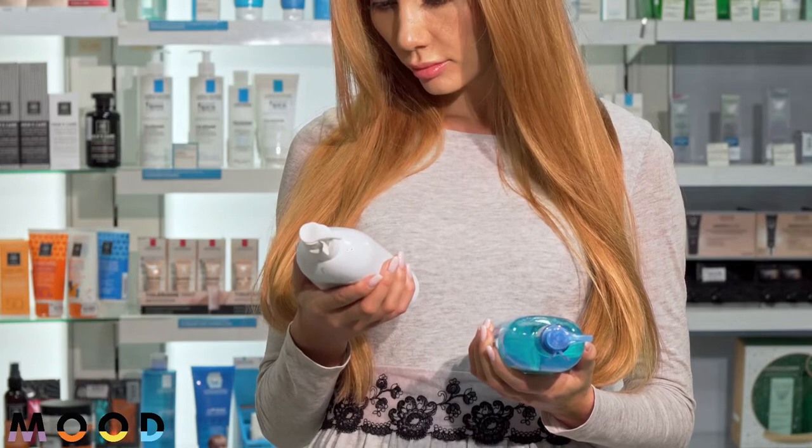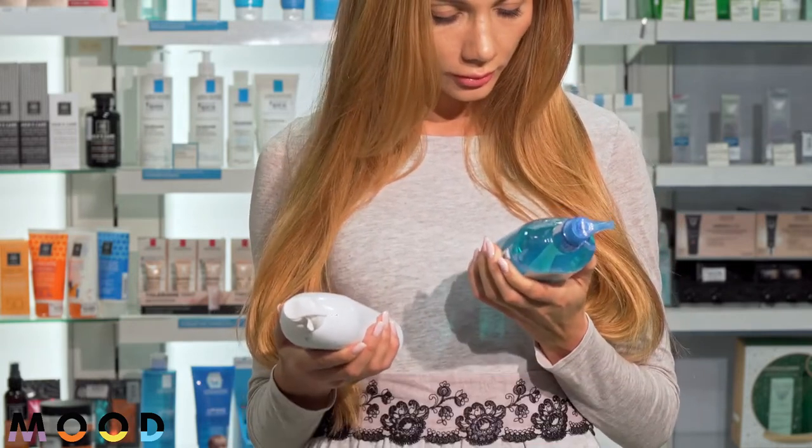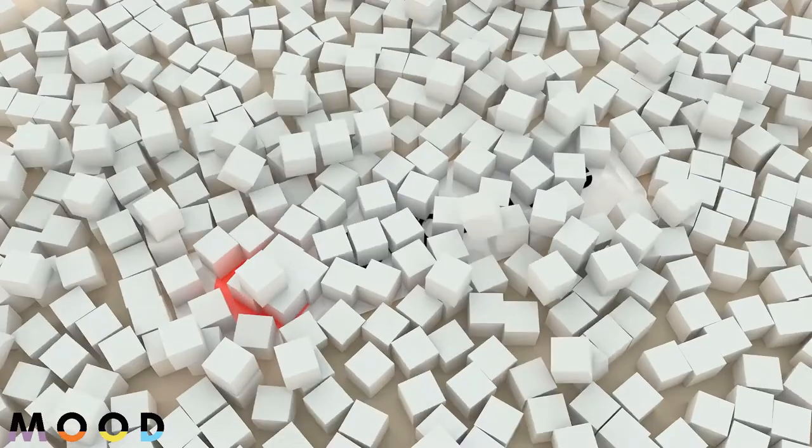While lip balms are often advertised as a fun accessory with various flavors and colors, it's important to treat them the same way you would your skin care. Let's dive into which ingredients to avoid.